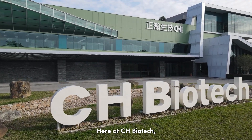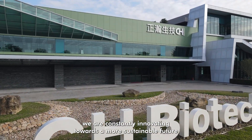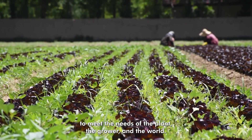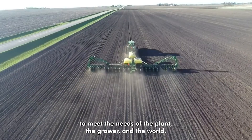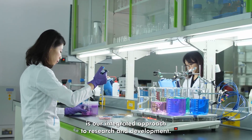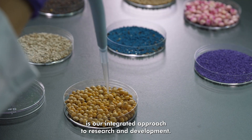Here at CH Biotech, we are constantly innovating towards a more sustainable future by developing agrochemical solutions to meet the needs of the plant, the grower, and the world. At the core of this commitment is our integrated approach to research and development.